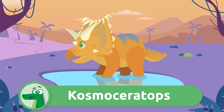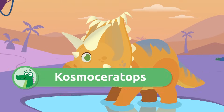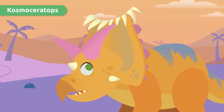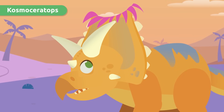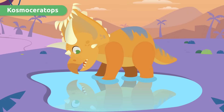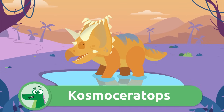Hello, Kosmoceratops! This dinosaur's head was decorated with about 15 horns and other small features of various sizes, including a curved crest which was very different from other dinosaurs' heads. It looks like it has a giant bang — how elegant! Kosmoceratops!